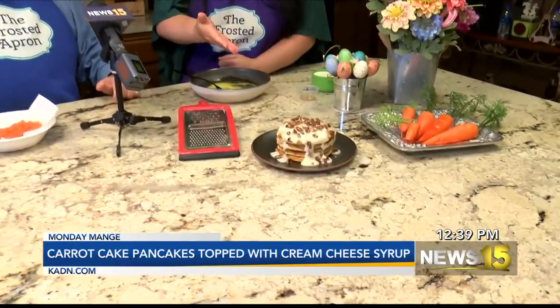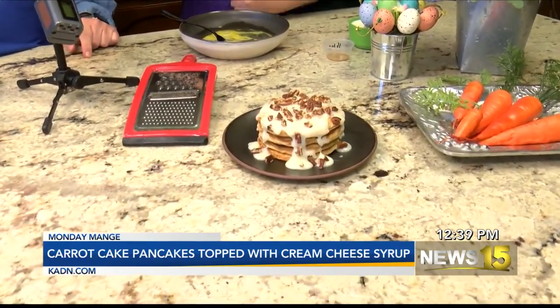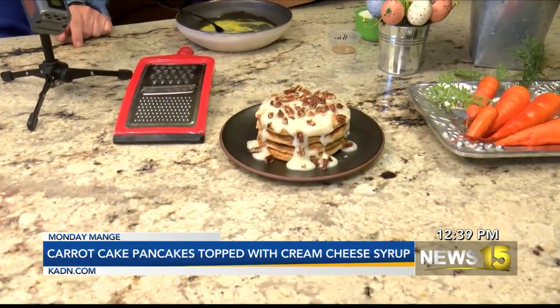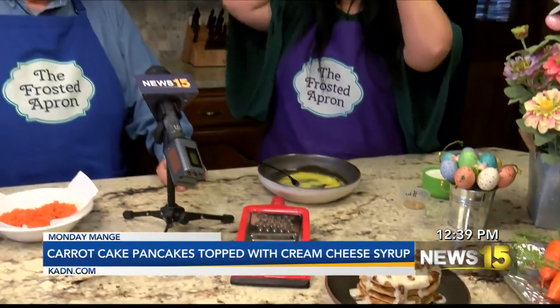It's carrot cake pancakes! With a cream cheese syrup topped with roasted pecans. Oh my God! And although it may sound difficult, it's not. You make everything so beautiful and so easy.